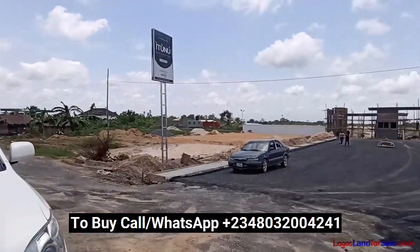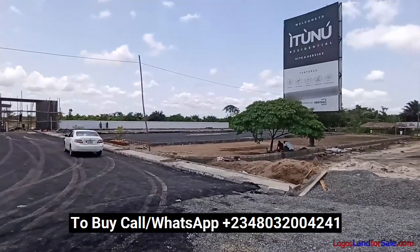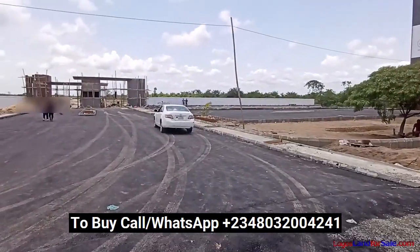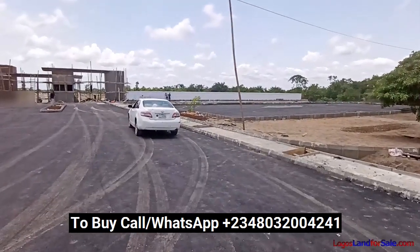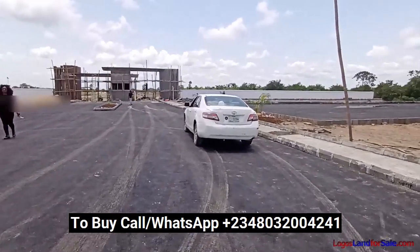If you look at the estate, you find that so much has gone on here. You can see the perimeter fencing ongoing. This estate is a luxury one. The green areas are already taking shape, drainages are coming up, electricity, central sewage system, portable water, and a good road network — all things you're going to enjoy in this estate.